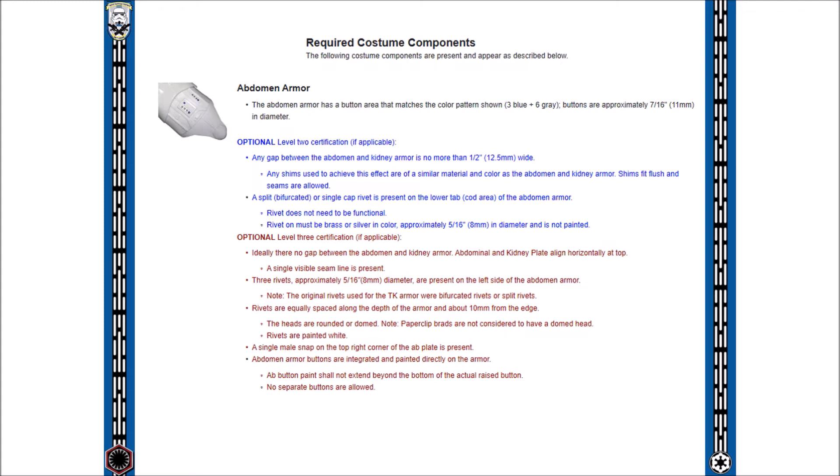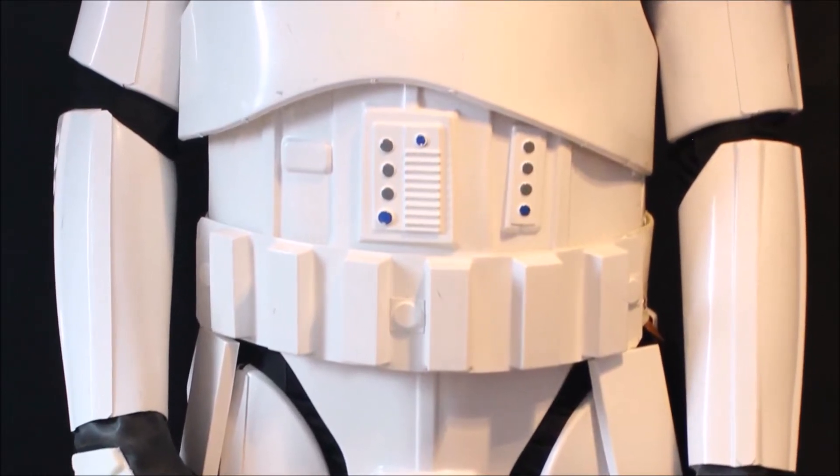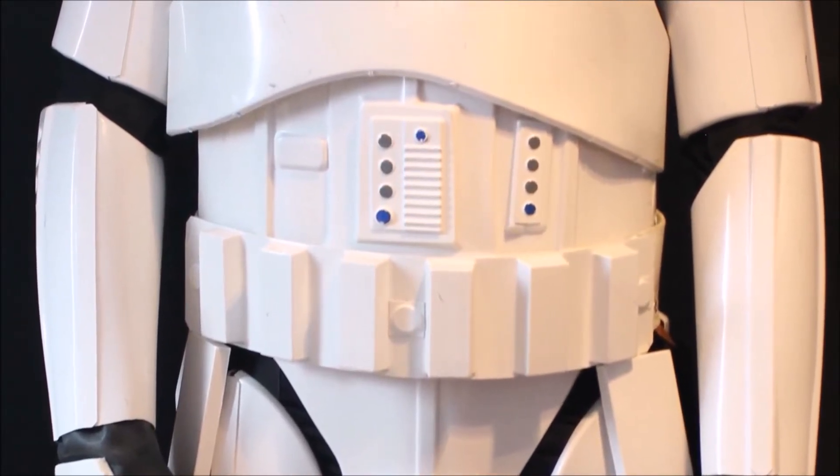As we focus on areas of detail, next we shall move on to the abdomen section called the ab plate. You'll notice that there are some control panel-like buttons on this piece, and the buttons are painted the same blue and grey colours used on the helmet.